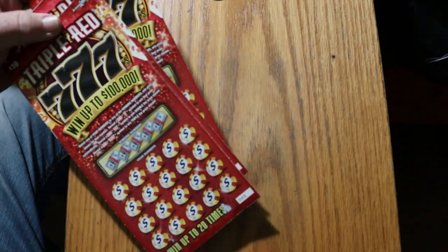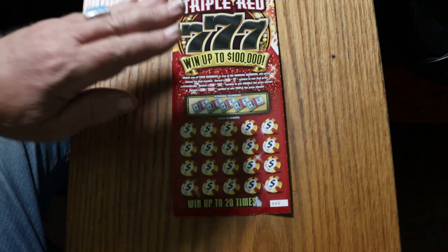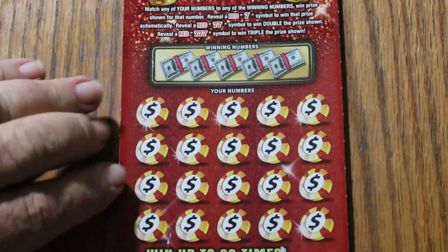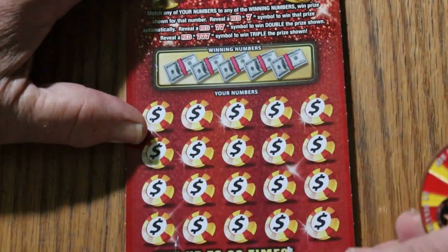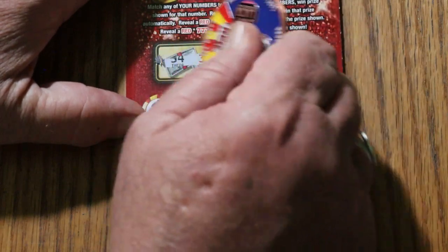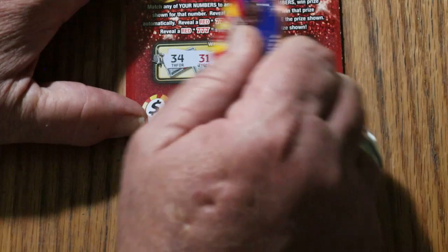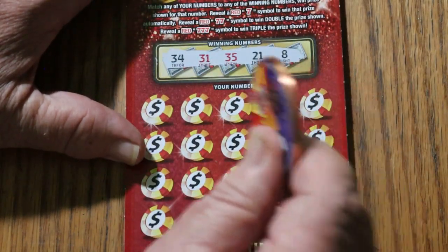If I can separate these. Now let's see what happens. It does scratch nice — another reason I like it. Don't like tickets that fight me. 34, 31, 35, 21, and 8.